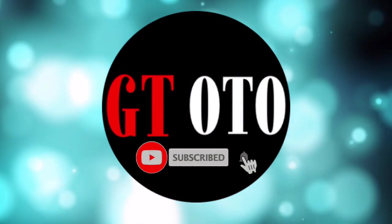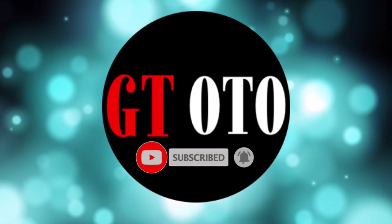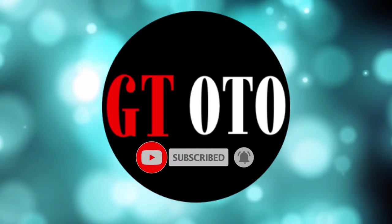Hello, I'm glad you are here and welcome to the GT Auto channel. Please subscribe to get more.